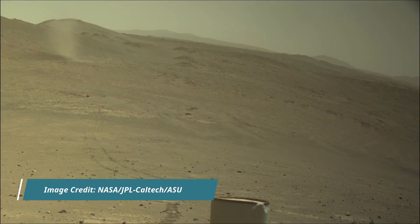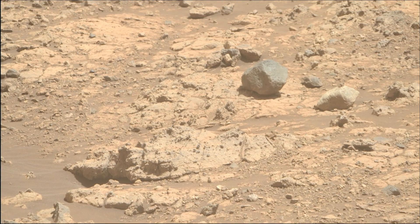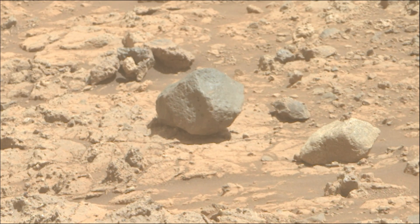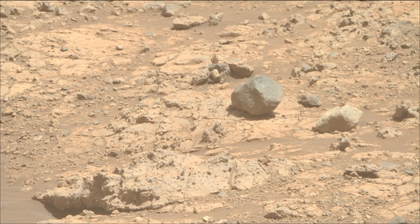These cameras are located high on the rover's mast and aid in driving. Perseverance rover acquired most of these images on 1st June 2025, the 1522nd Martian day, or Sol, of the Perseverance rover mission on Mars. All image credits: NASA JPL Caltech ASU.